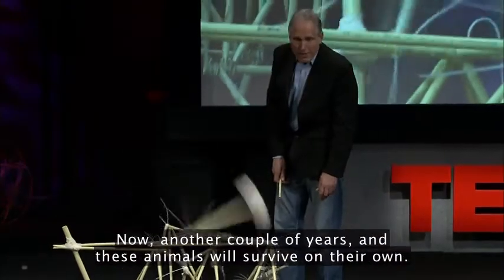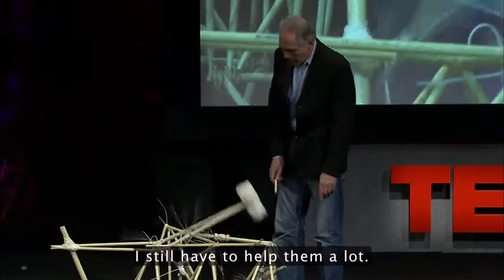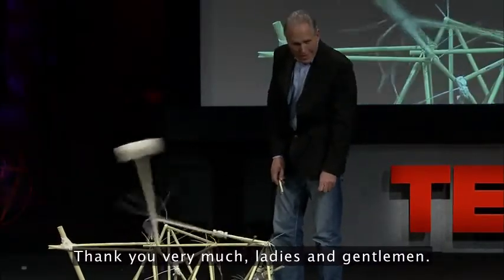Well, in another couple of years these animals will survive on their own. I still have to help them a lot. Thank you very much, ladies and gentlemen.